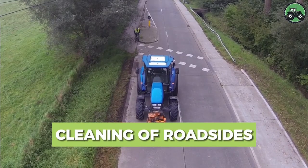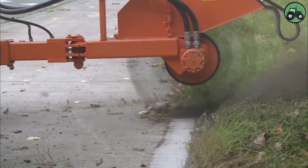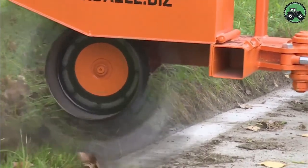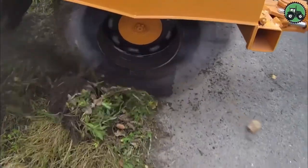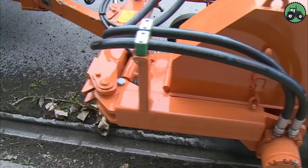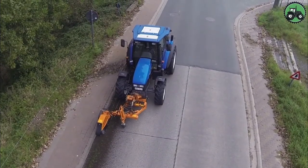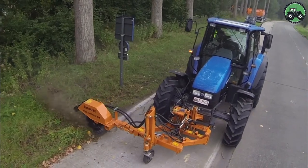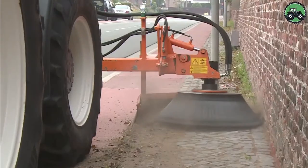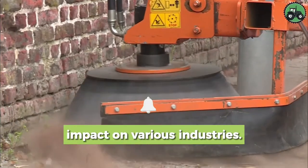Delve into the world of roadside cleaning, a crucial operation that keeps our roadways safe and beautiful. This essential process involves the meticulous removal of debris, litter, and overgrown vegetation from roadsides. By employing advanced machinery and skilled personnel, roadside cleaning enhances road safety and contributes to the overall aesthetics of our communities. From urban streets to rural highways, explore the methods and technologies ensuring cleaner and safer roads for everyone.